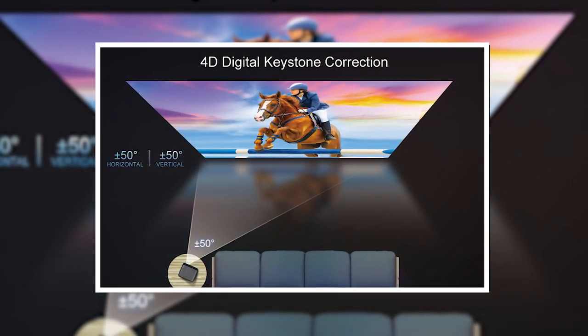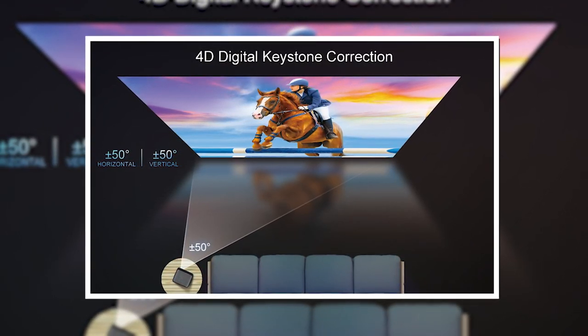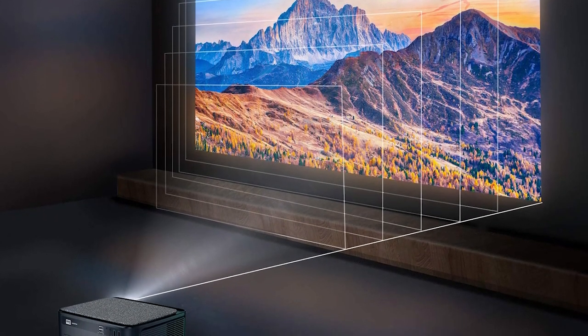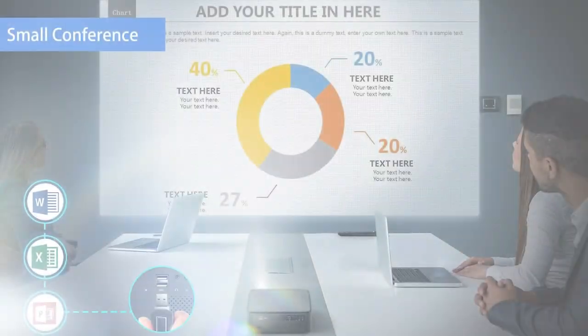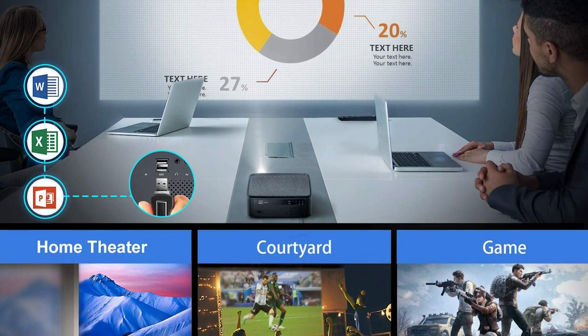With the unique 4-point keystone correction function of up to 50 degrees, it's possible to project from a larger angle. You can control the distortion in both vertical and horizontal directions on the remote. Moreover, there is a 60% zoom function — just zoom halfway from the XY axis on the remote control without moving the projector. You can get a 50 to 500 inch screen by projecting from 1.5 to 10 meters, making your home a flexible theater.